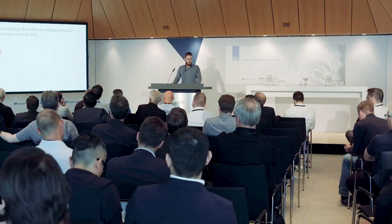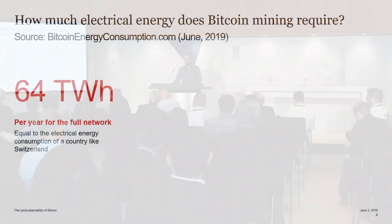By the way, the whole banking industry was handling about 500 billion non-cash transactions in total — roughly 16,000 transactions per second. If Bitcoin wants to scale up, it has a long way to go in that sense.